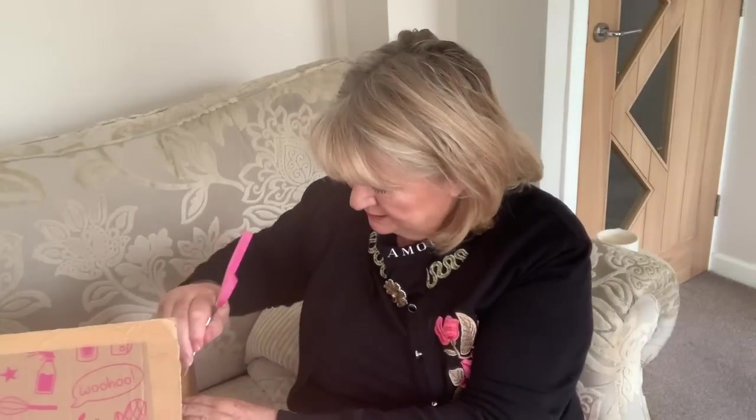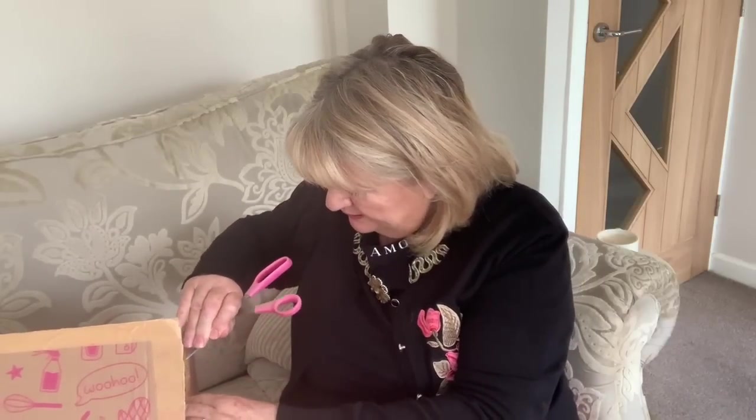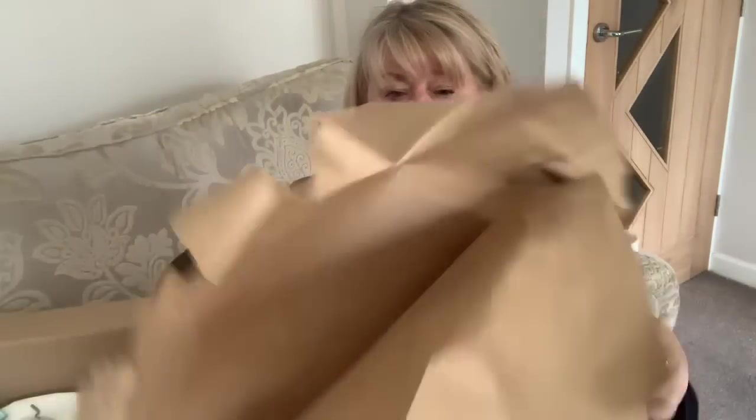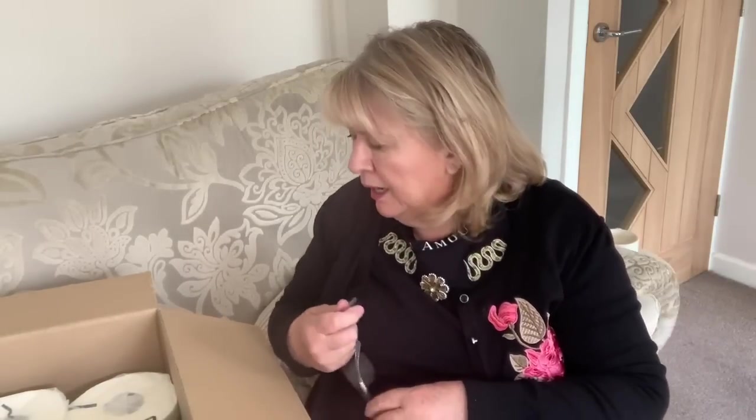Right, it takes a bit of getting into because it's such a strong box — I should have opened it beforehand. So it's come well wrapped with white paper at the top. To be truthful I've forgotten what I ordered. I did this order on the 26th of April and it came about two days later — I was really surprised how quick it was.